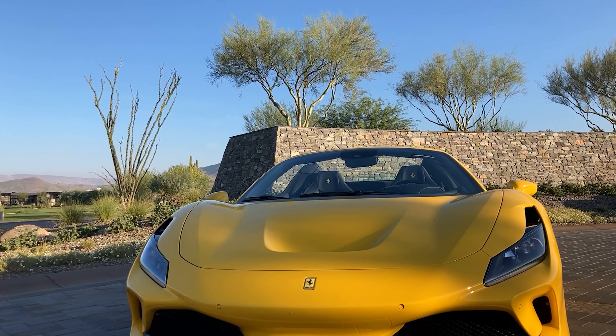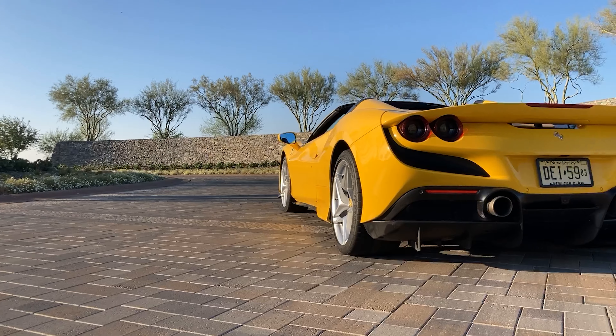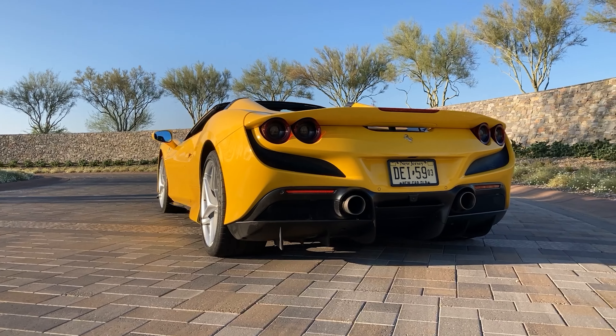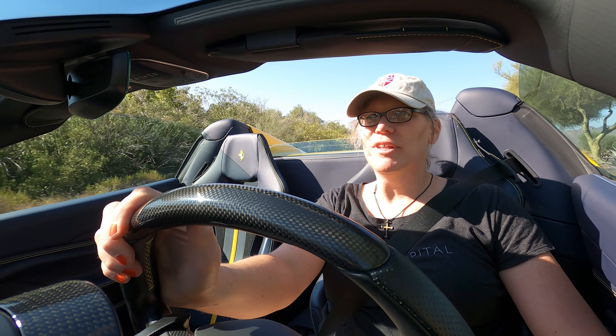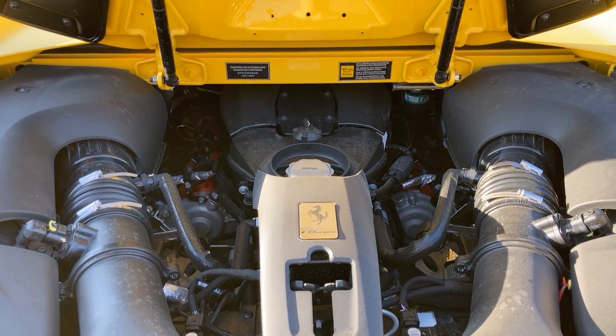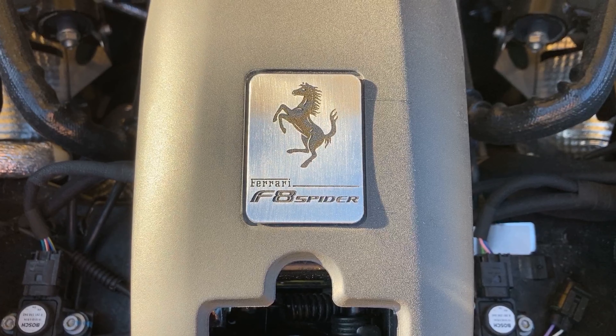This is the Ferrari F8 Spider — the latest and greatest mid-engine Ferrari, and honestly, probably the last of a breed. Like the 458 Speciale was the last of the naturally aspirated mid-engine V8 Ferraris, this twin-turbo V8 mid-engine Ferrari will probably be the last that doesn't have hybrid power.